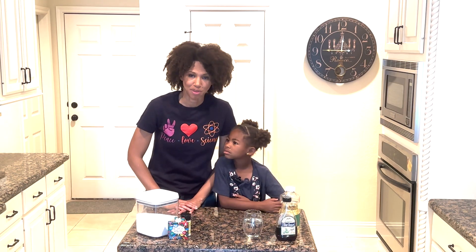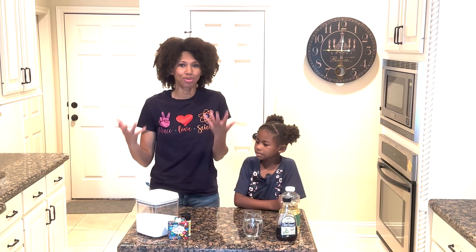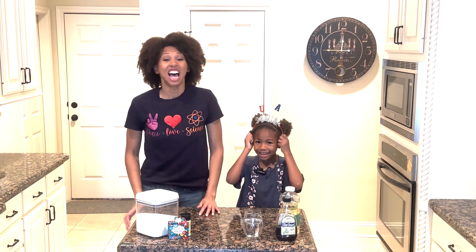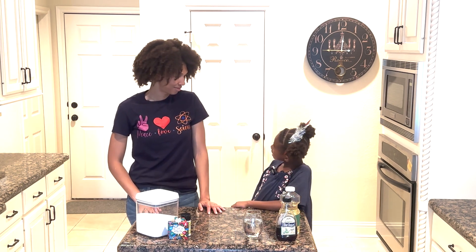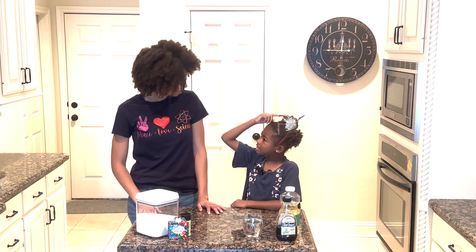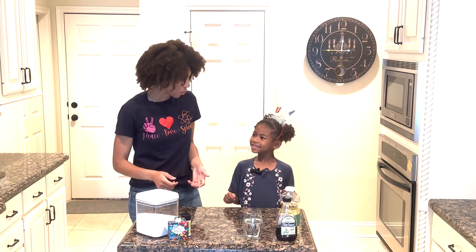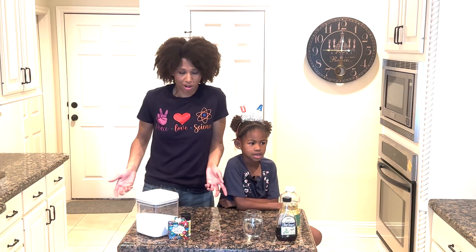Hi friends, welcome to Agape Science and Baking. I'm Tiffany. And I'm Avery. Today it is the 4th of July! And fireworks are in the air — literally in the air.